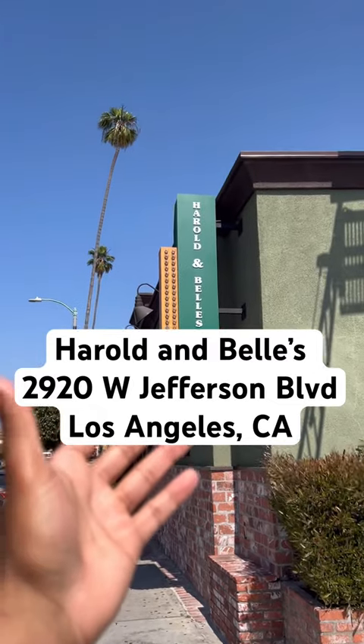Y'all been telling me to try Harold and Bell's for as long as I've had this account. So I pulled up — let's see what it's hitting on.